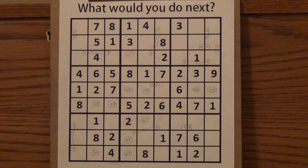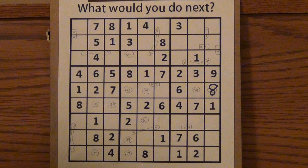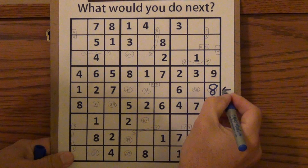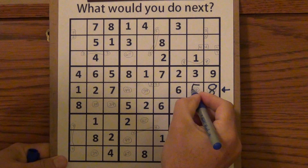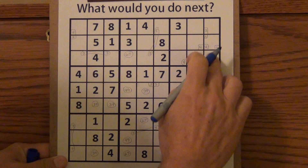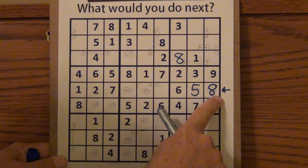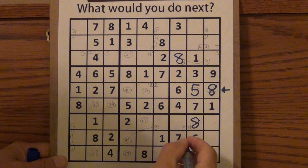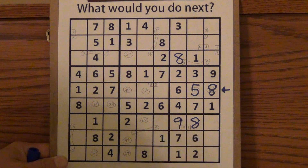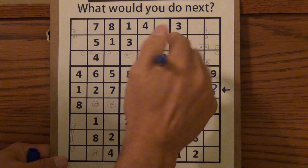I'm going to guess an 8 right here in this box. After I guess the 8 — this is the one I guessed — if that's an 8, I know this has to be a 5. If that's an 8, I know this must be an 8, then this becomes an 8, and that would make this an 8. If that's an 8, this would be a 9. And now I can see what this number has to be — there's no 5, so this has to be a 5.